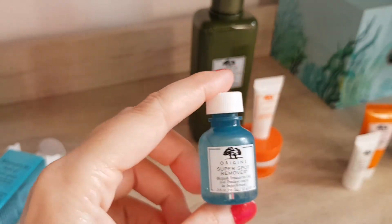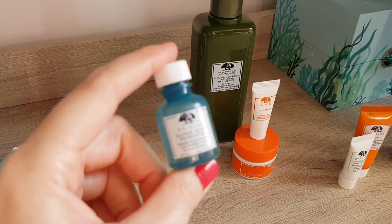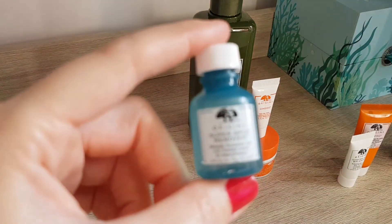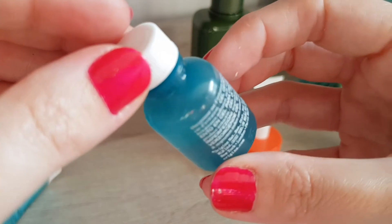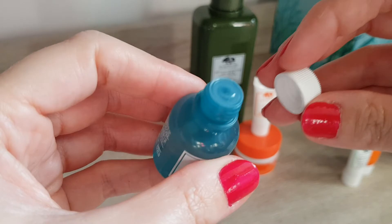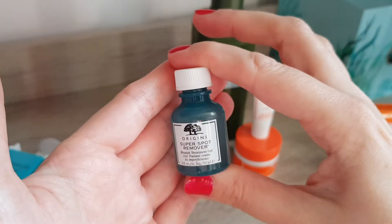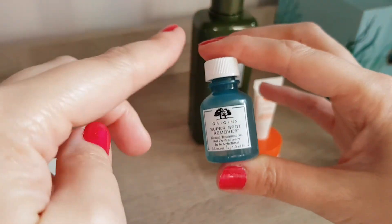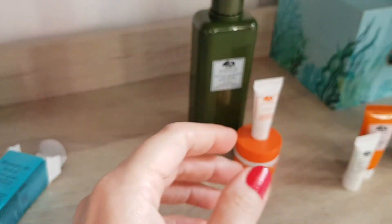Then this is a Super Spot Remover Blemish Treatment Gel. It's salicylic acid-based, which is usually quite good if you have blocked pores. It looks quite interesting — it's actually like a gel. It looks tiny, but for spot treatment that's actually a really good size. It's 10ml and that's just all you need — you dab your finger on and then dab it on the spot, and that's it. So I'm happy to try this out.